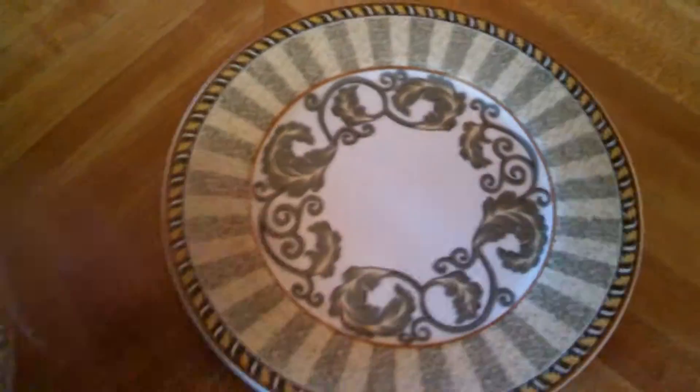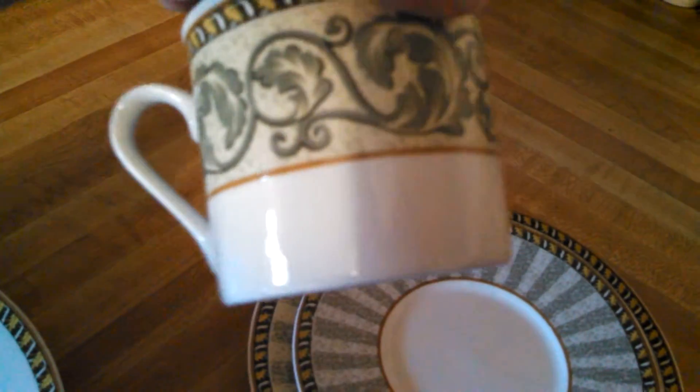And then we have the nicer set — I'm going to show you one of the bowls. It's like a soup bowl, I guess you could call it. Here's that, and then the plate. I think this is called a bread plate. And then we have a saucer. And here's the little tea cup, coffee cup, whatever you're going to call it.